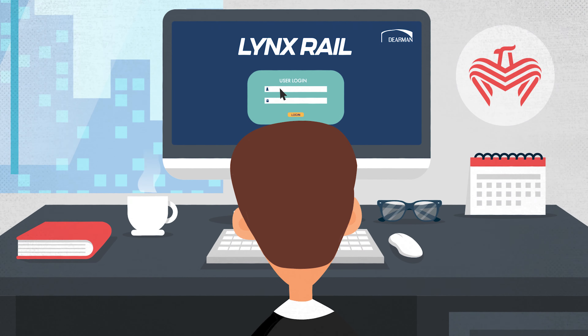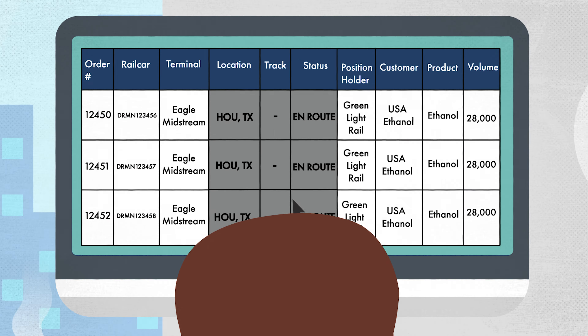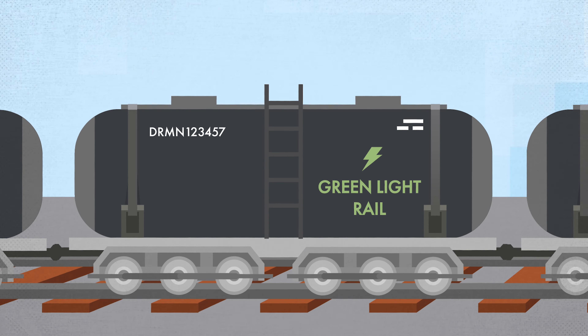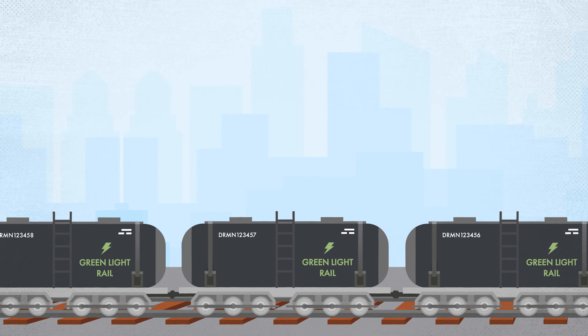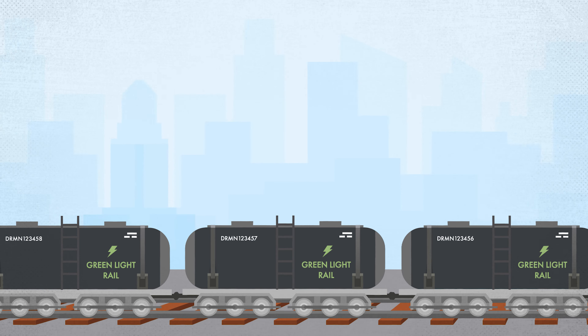Via LynxRail, the terminal operator can log into the application and see that three railcars are en route, meaning they are on the main line and have not yet reached the short line, which will spot the railcars and send them to the terminal for loading or unloading.